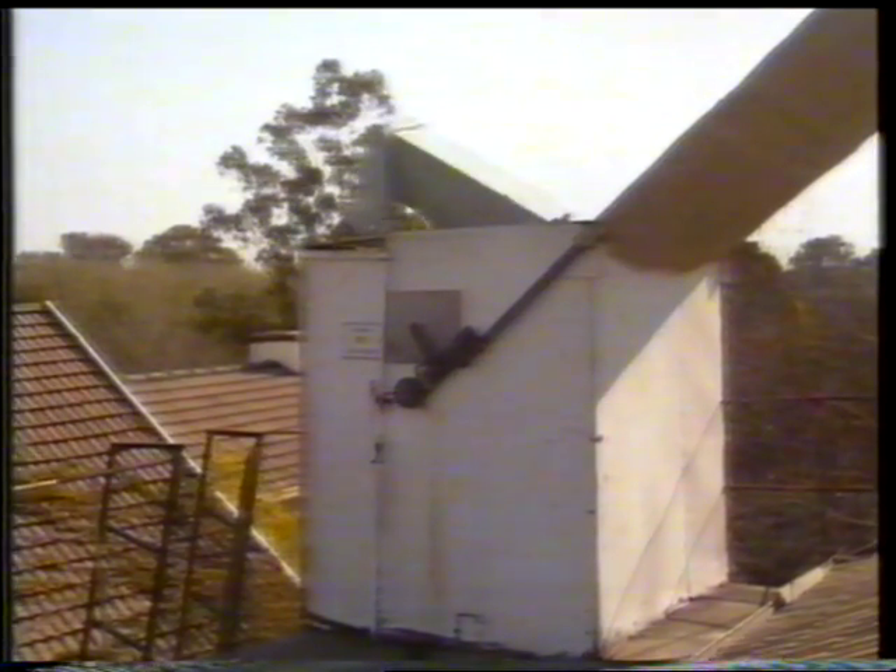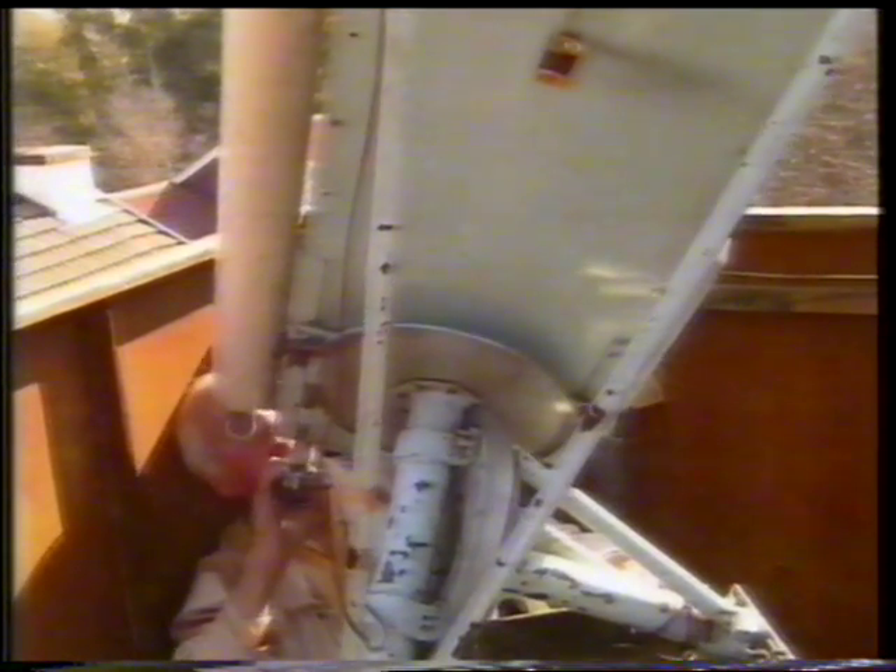Donnie himself will be spending the next few days back at his own house, locked up in his own special spot behind his homemade telescope, pointed, of course, directly at the planet Jupiter.